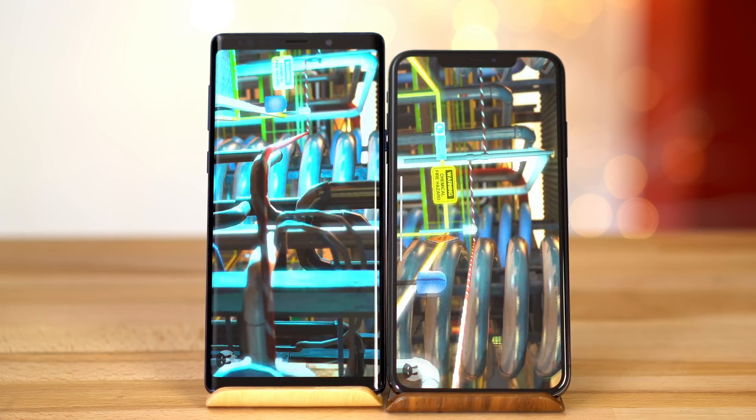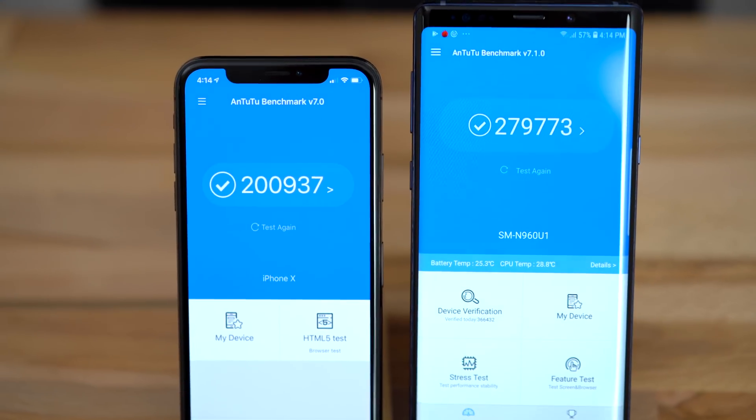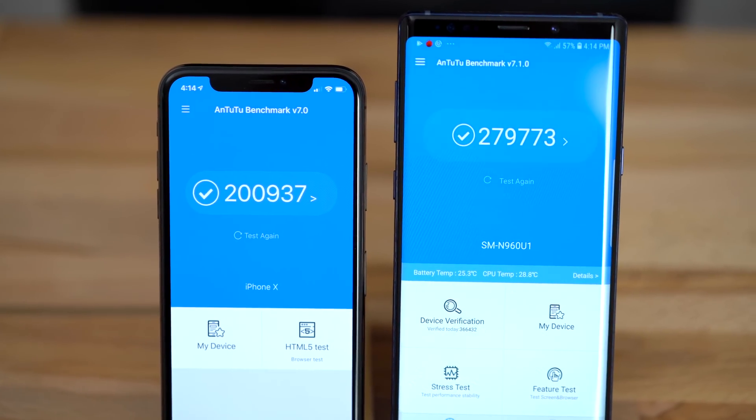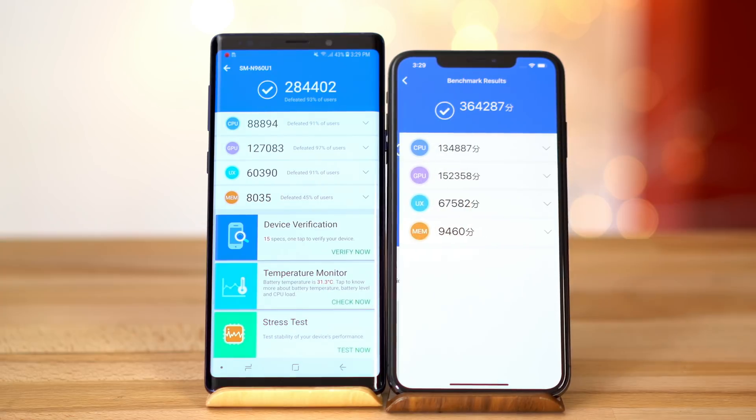Moving on to the Antutu benchmark, the XS Max actually beats the Note 9. In our previous testing, Samsung devices usually beat iPhones in this benchmark — for example, the Note 9 scored 280,000 compared to 200,000 on the iPhone X. This time, the iPhone XS Max blew the roof off with a massive score of 364,000, much better than the Note 9's score. The iPhone XS Max won in every single category.